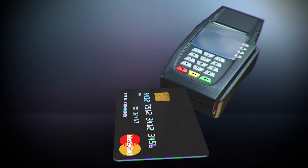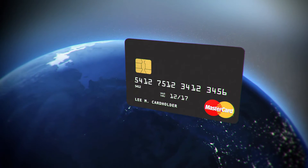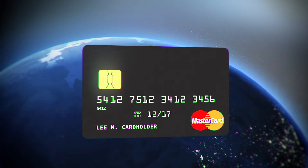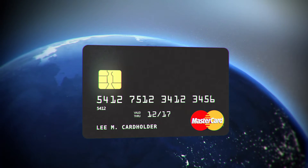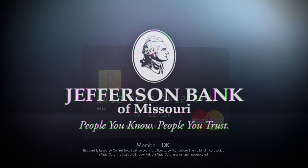If a chip-friendly reader is not available, simply swipe your card as you do now. Make your transactions at home or around the world with the security and convenience of knowing your unique EMV chip is one step ahead of potential fraud.